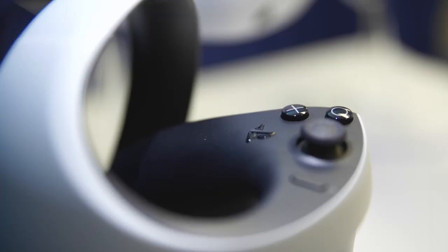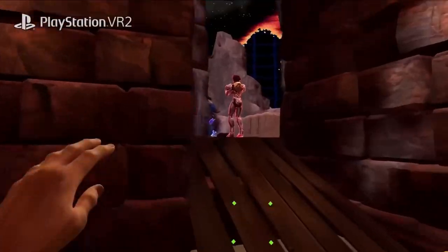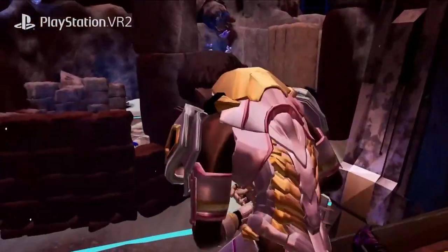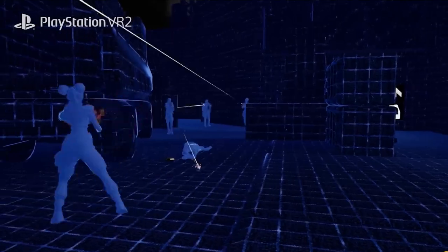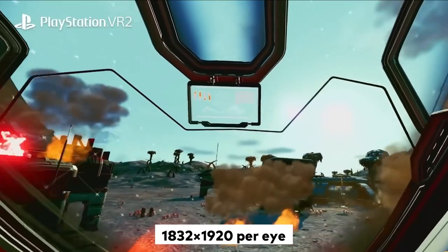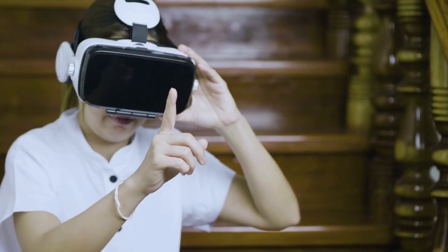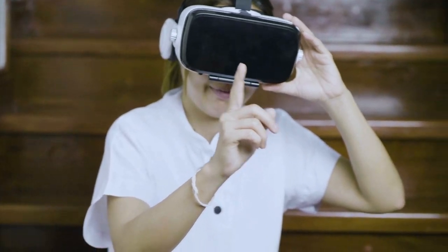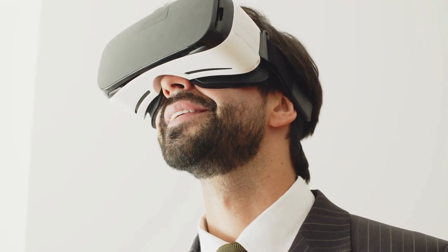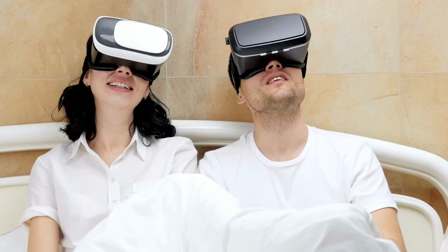Secondly, let's compare the display and visuals. The PSVR 2 has a gorgeous 4K HDR OLED display, which offers excellent picture quality and contrast, making the whole VR experience more immersive. On the other hand, the Oculus Quest 2 has a lower resolution of 1832 by 1920 per eye, which is still decent but not as sharp as the PSVR 2. However, the Valve Index offers a resolution of 1440 by 1600 per eye, making it ideal for gaming enthusiasts who want to see every pixel.